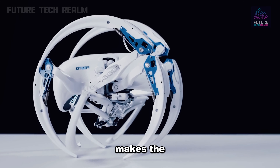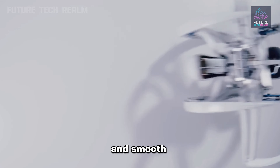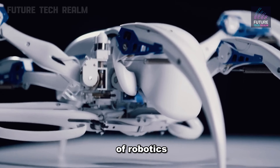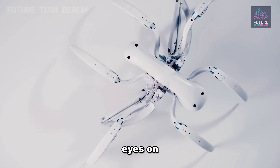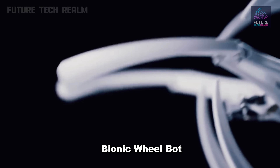This dual-mode capability makes the Bionic Wheelbot perfect for navigating both rough terrain and smooth surfaces alike. It's a glimpse into the future of robotics, showcasing the incredible potential of machines that can adapt and evolve to meet any challenge. Keep your eyes on the horizon, because the future of robotics is rolling in with the Bionic Wheelbot.